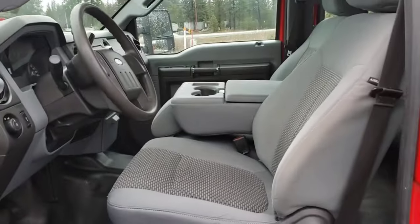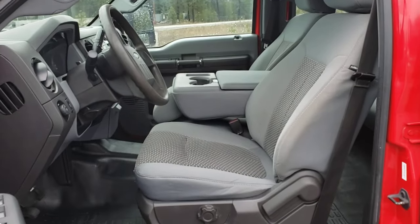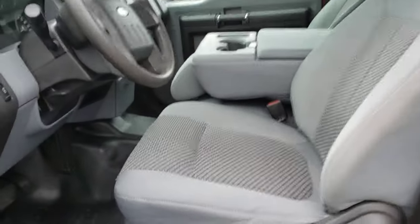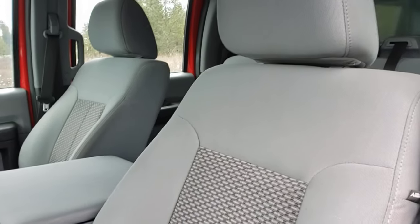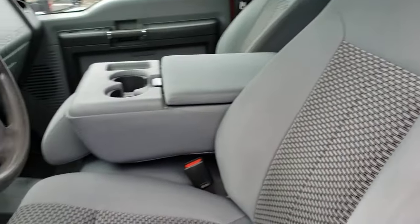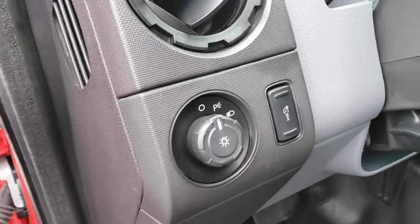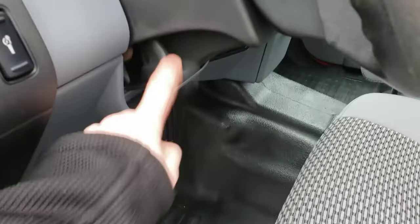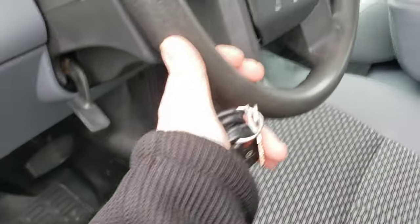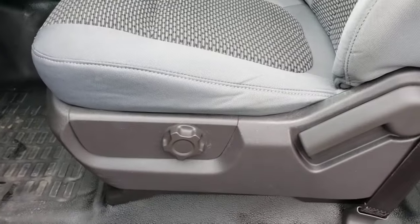Nice cloth interior — nothing super worn out. The cushions are all in really good shape. There's no major stains, no tears, nothing of that nature. Over here we got our headlight controls on/off and our dash dimmer switch. This is telescoping and tilting. Manual front seat with lumbar support.